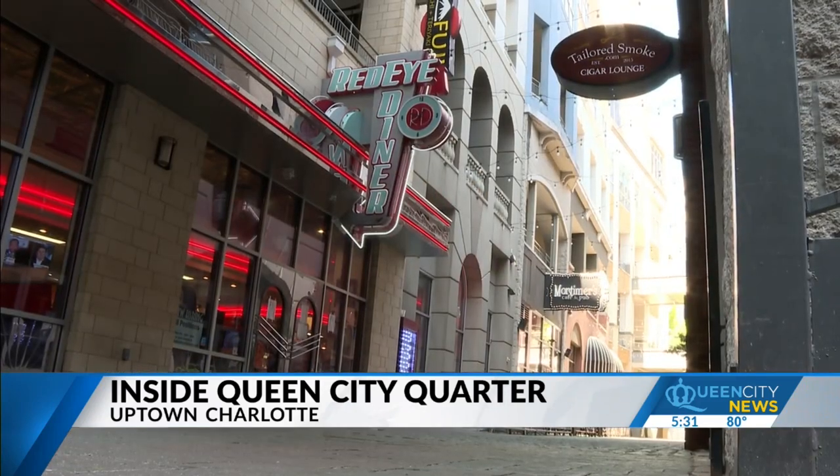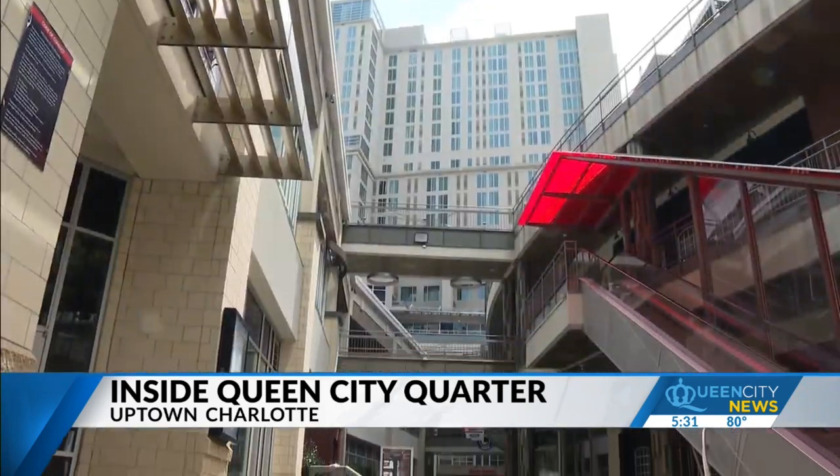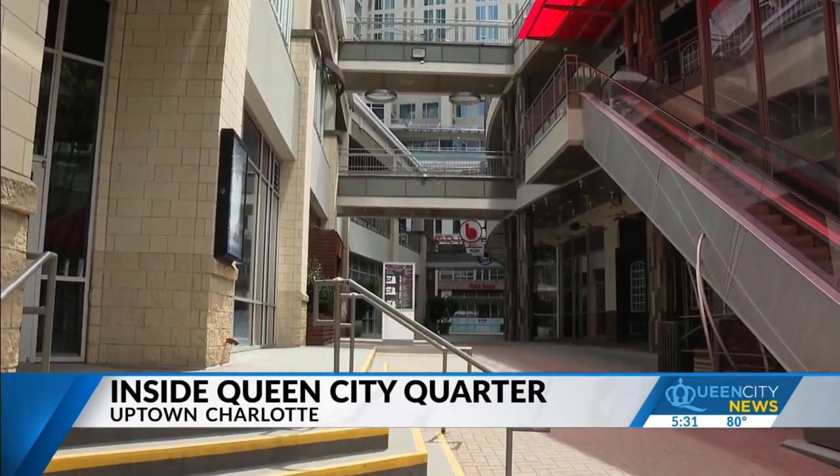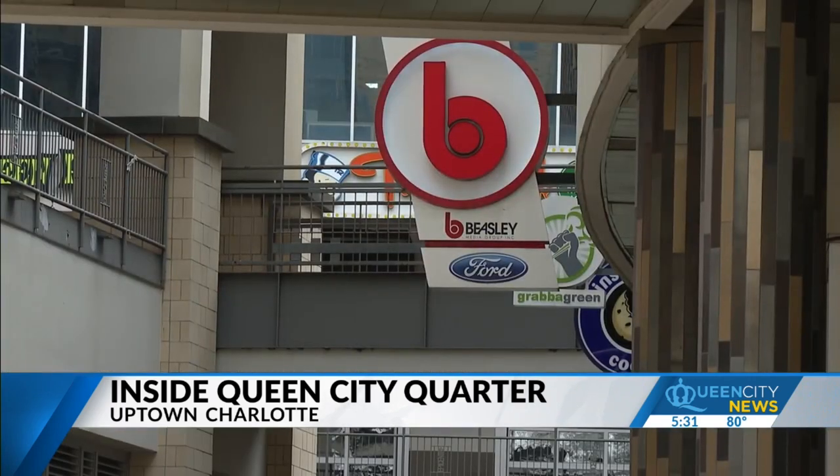As for filling the Queen City Quarter, Caitlin Fitch says it will take some time. In terms of a timeline, it's really hard to say. These things take time, and we've been pretty particular about the tenant mix. There's really no set timeline, but we are really excited about the progress we've made, and we're excited for what's to come.